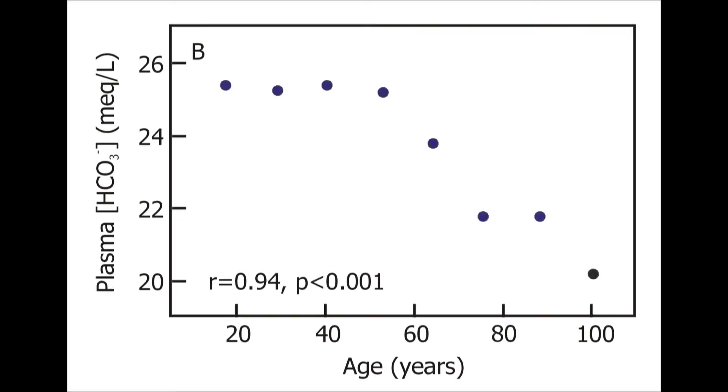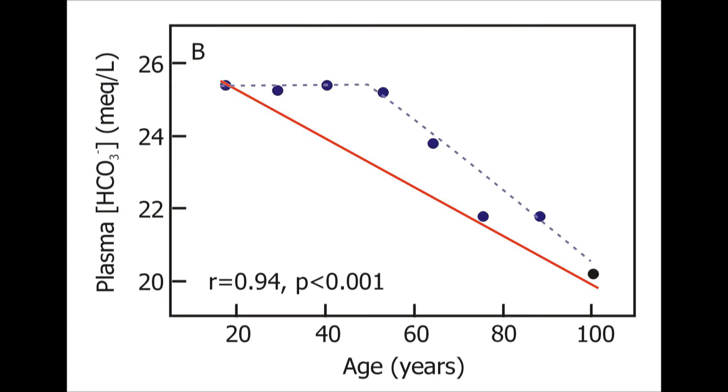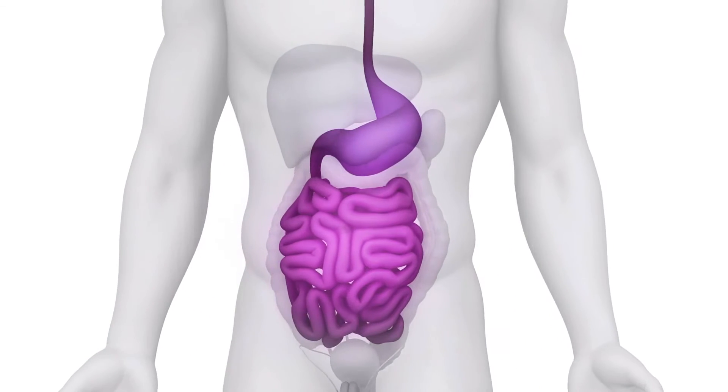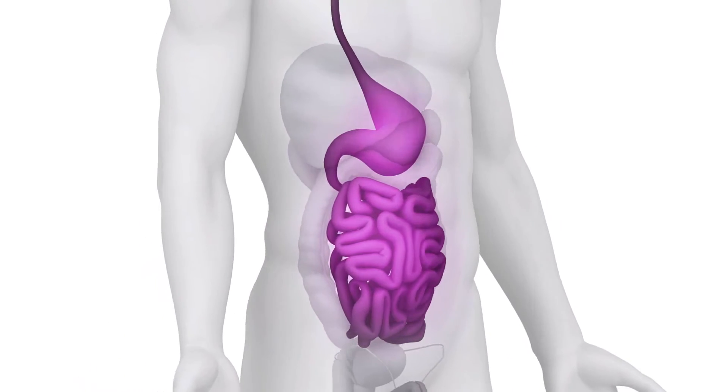Research shows that the natural alkaline buffers in our blood decline as we age. By age 45, there's a sharp drop in these bicarbonates. These can't be ingested because hydrochloric acid in our stomach wipes out bicarbonate and forms salt in our blood.